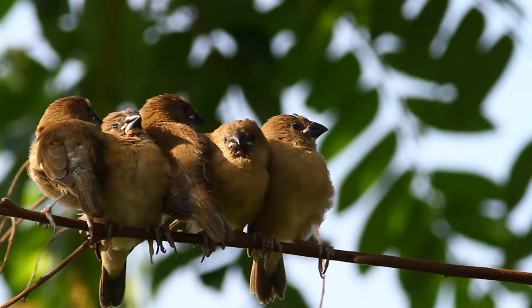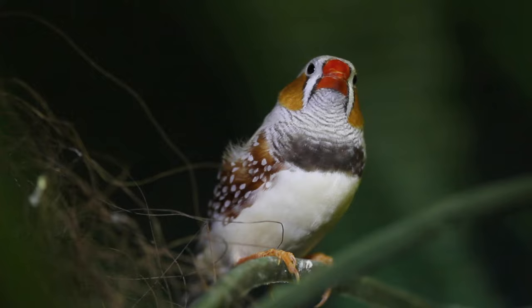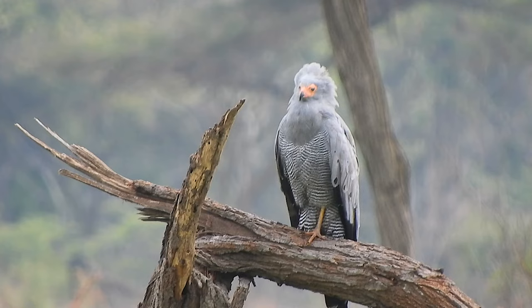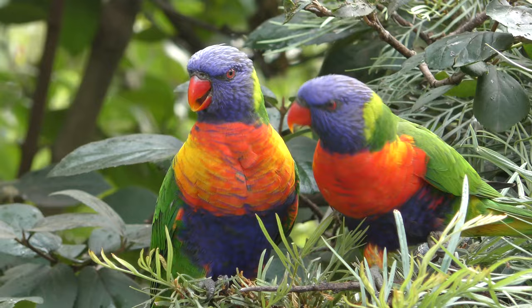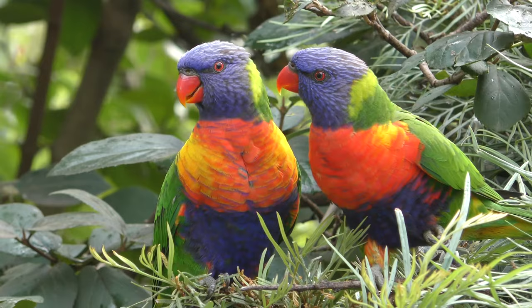Birds are a unique part of the animal kingdom, with features that make them different from any other vertebrates. Soft, flexible, lightweight feathers are unique to birds. Feathers are made of keratin. The colors and patterns of the feathers provide camouflage or help a bird stand out to a potential mate. Feathers also make it possible to do what few animals can do: fly.